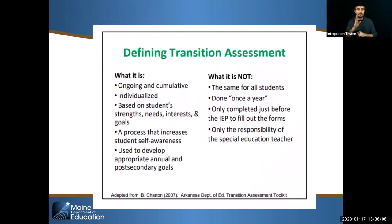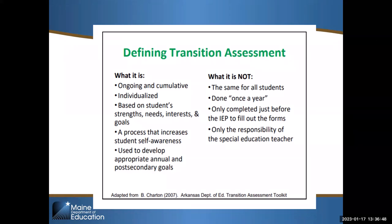Assessment is hugely important to this whole process — it's really where we get the student-driven part done. It should be ongoing and cumulative, not just once a year right before the annual. It should be individualized. You might start all of your kids with one basic assessment, and that's fine — but that assessment should drive what you look at next with that student. It would be surprising to see the same prescription of assessments for every single student, because it should be an individualized process. The process should be based on the student's strengths, needs, interests, and goals, and help us explore other assessments that give us more detail.